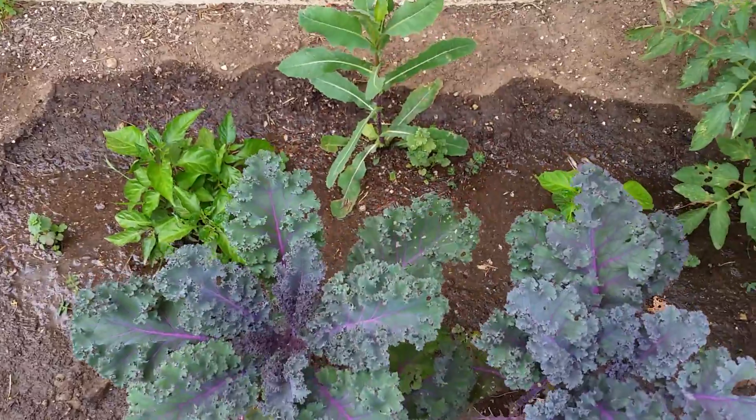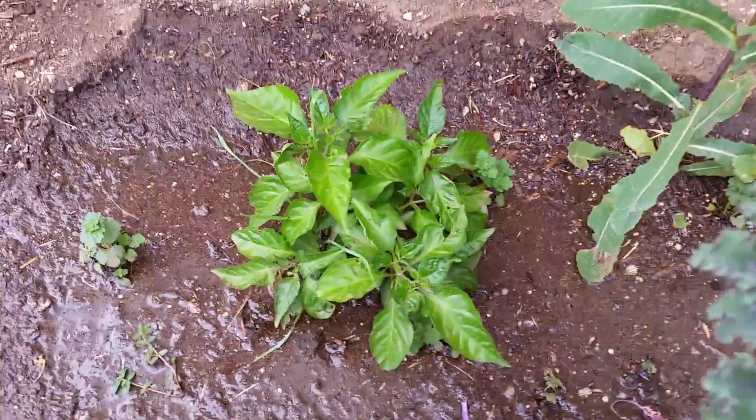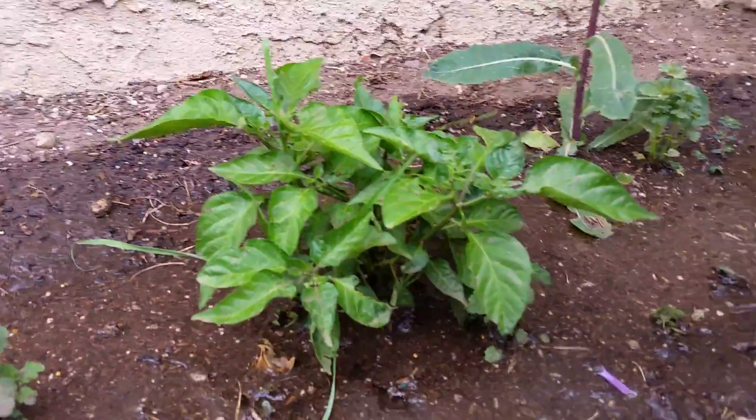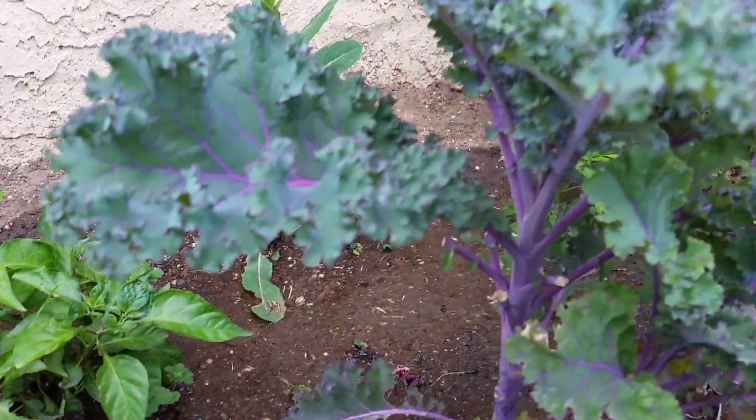Except the only problem is these peppers right here probably won't be getting that much sun. It's only about 6 inches, but it's getting wider and wider. I never topped this off, so purple kale there.